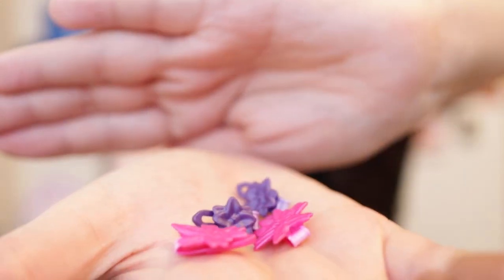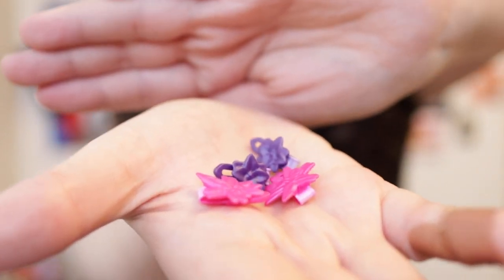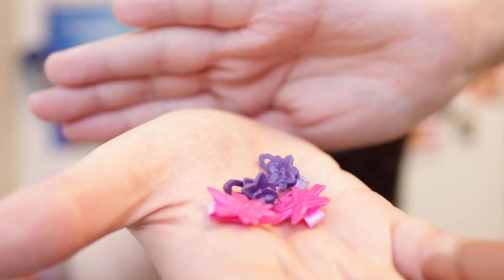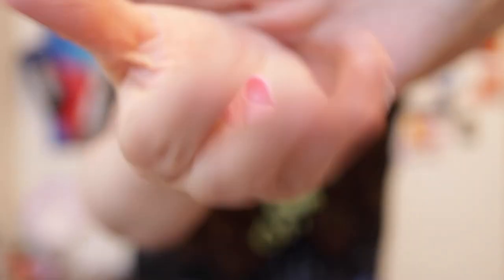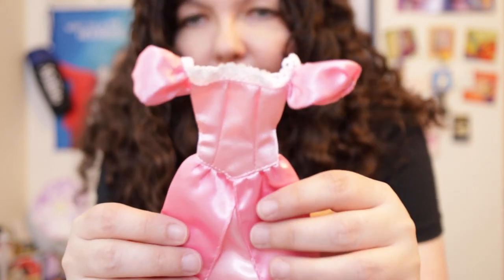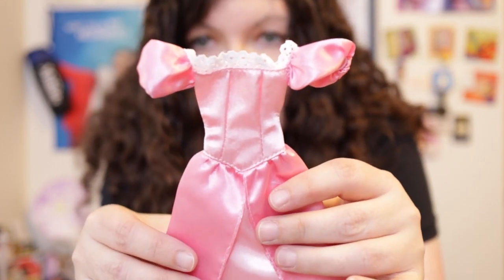That took me about 15 and a half minutes to open. First, I want to show you the small accessories before we get into the big ones. The set comes with four different small flower clips — two hot pink and two purple.